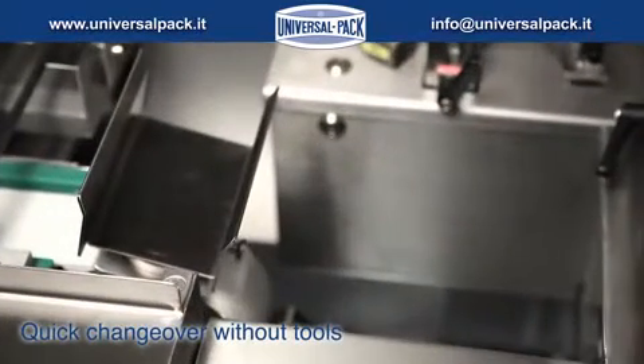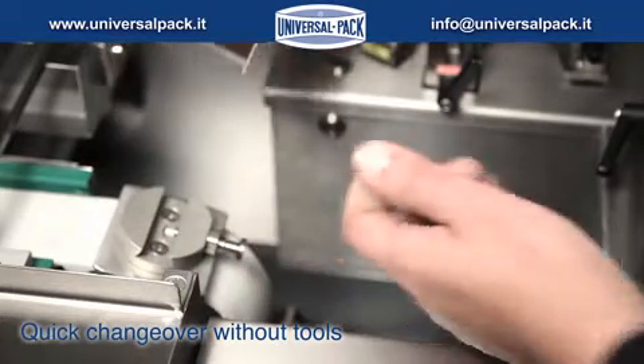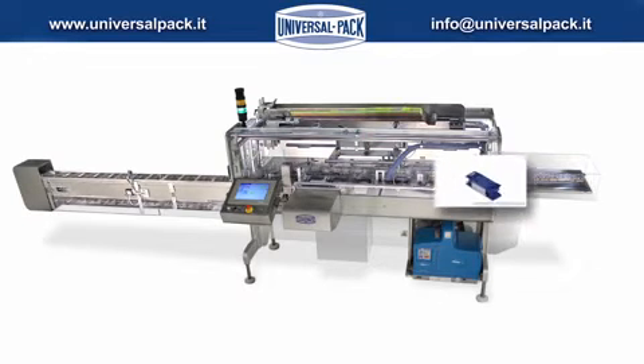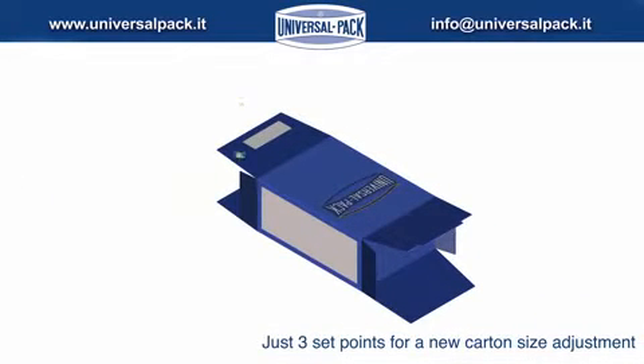The product buckets can be removed without tools, allowing quick and reliable tool-free size changeover.